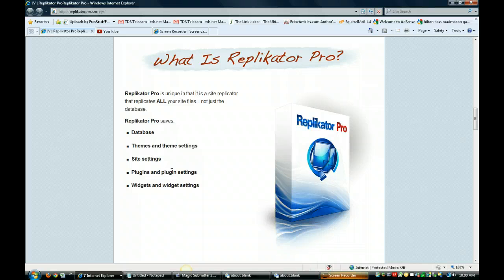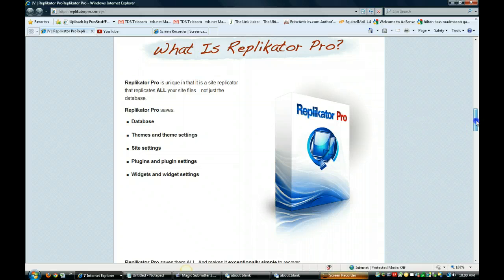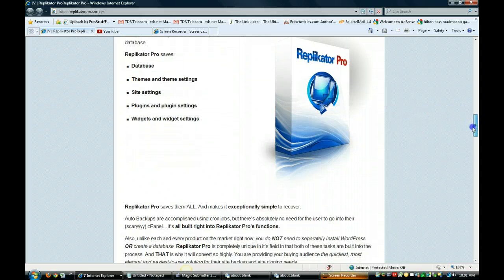It's unique because it's a site replicator that replicates all your site files, not just the database. So it saves your database, your themes, theme settings, site settings, plugins and plugin settings, widgets and widget settings. It saves them all and makes it simple to recover.